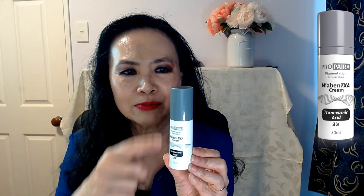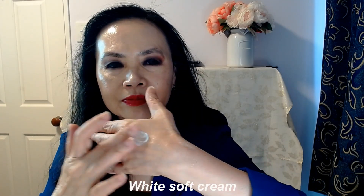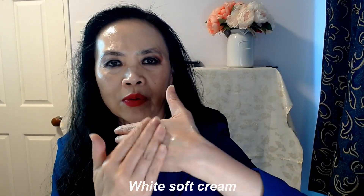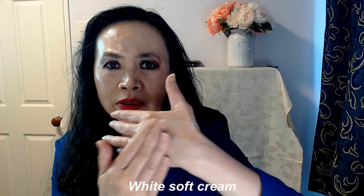Standard Propyra packaging — very simple. All Propyra products in the 30ml bracket come in this shape, in this plastic packaging. This one has got the grey top with the white underneath. The cream is white — it's a very soft white cream. You could even call this a serum.